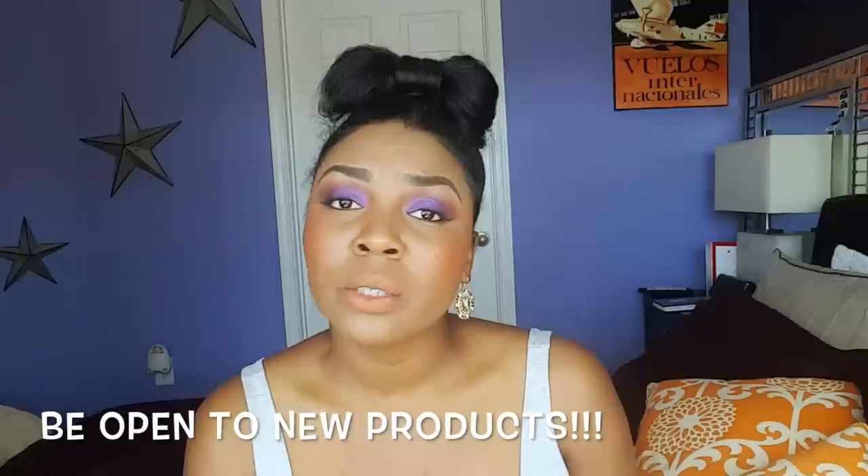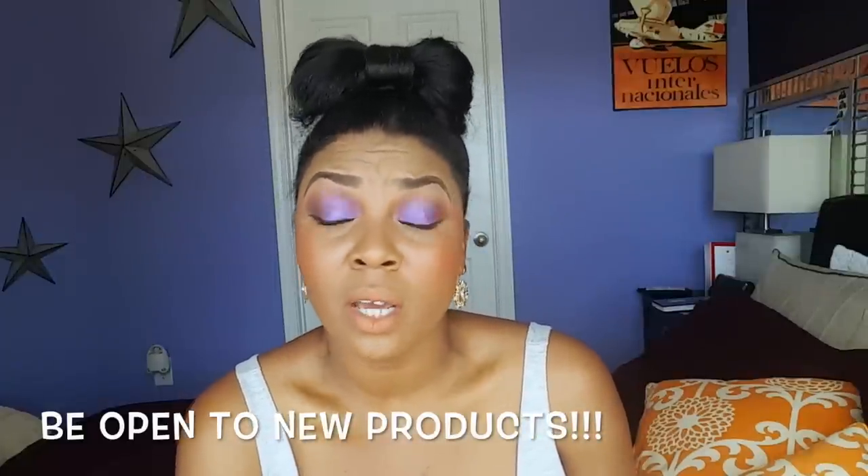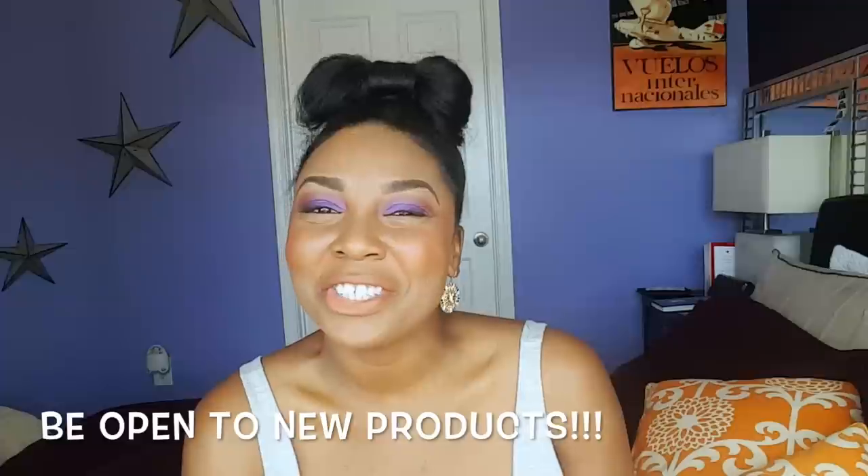Be open to new products. Just because a commercial doesn't pertain to you doesn't mean that the product isn't going to work best for you. Some of my favorite products today ended up being ones I stumbled upon. A hair journey allows you to be a product junkie, and I like it.